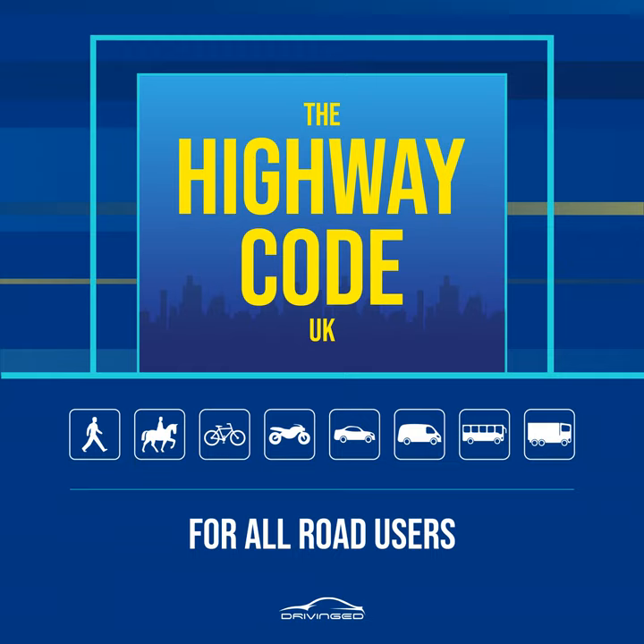Rule 32. Buses. Get on or off a bus only when it has stopped to allow you to do so. Watch out for cyclists when you are getting off. Never cross the road directly behind or in front of a bus. Wait until it has moved off and you can see clearly in both directions.